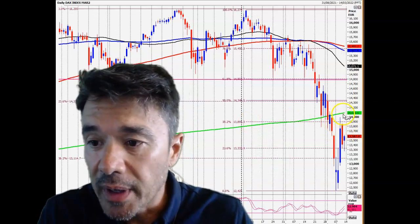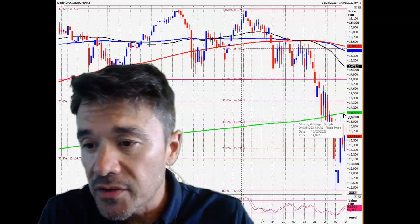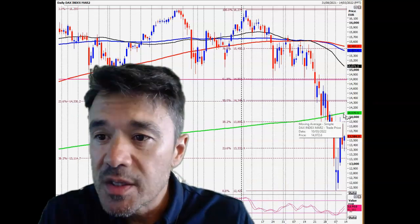We held below the 500-day moving average, which is just above 14,000 — 14,079 to be exact.